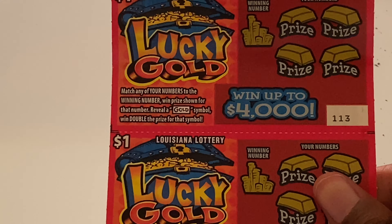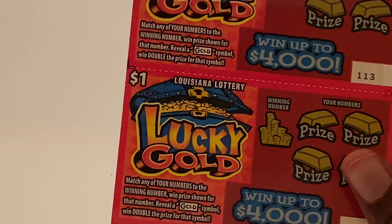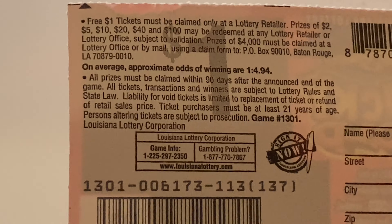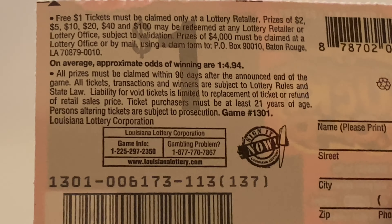Number six is a free one dollar ticket on ticket 232. On to the Lucky Gold lottery tickets — match every number to the winning number, you win the prize shown. Reveal a gold symbol and you win double. You can win up to four thousand. Prizes range from a one dollar ticket, two, five, ten, twenty, forty, and a hundred. Odds are one in 4.94.